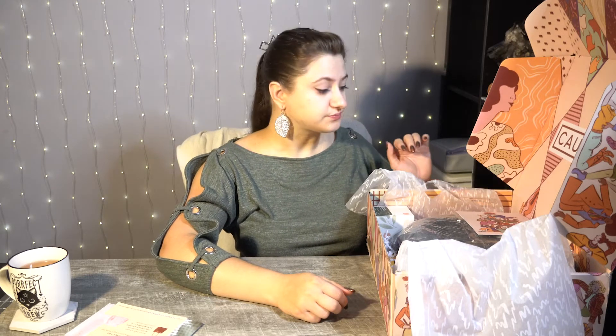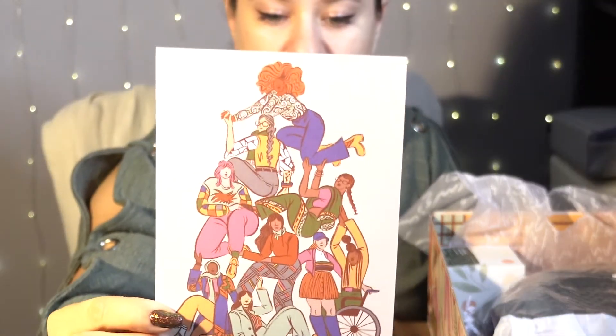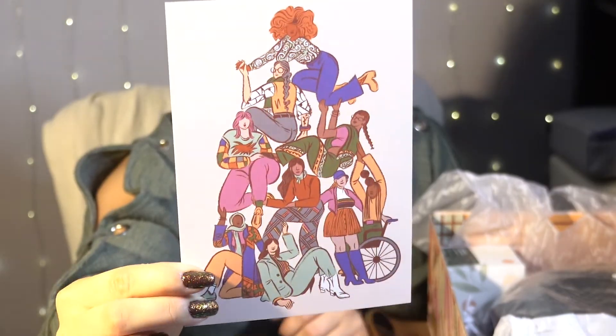Oh, the smell is so strong. We have a postcard, and again, lovely artwork as always from CauseBox. I love their artwork, it's so fun and cute. Now, which goodie should I start with?